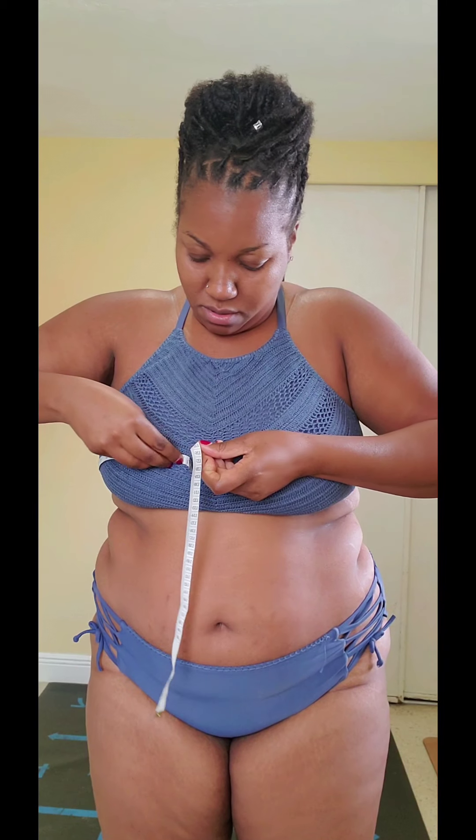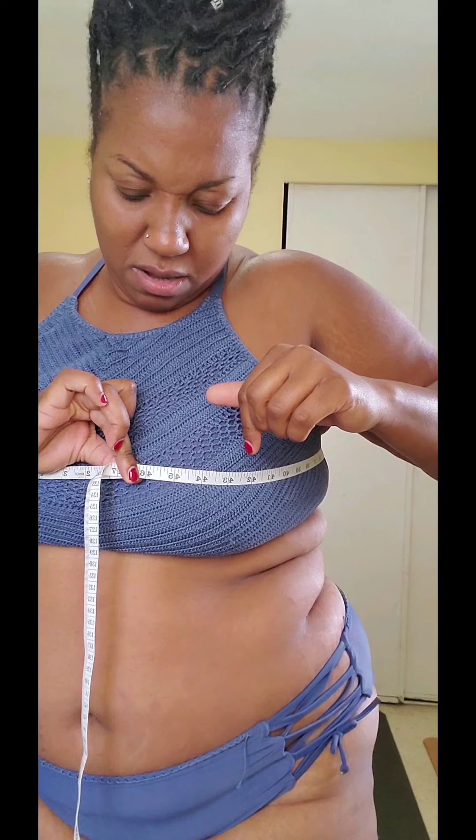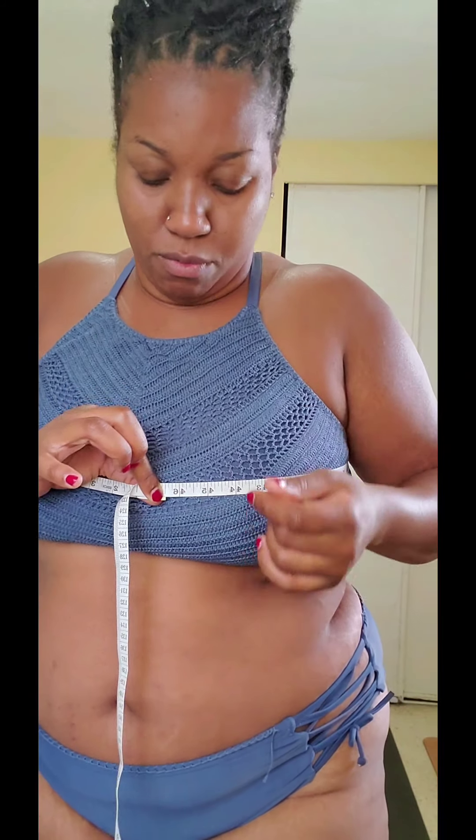Alright, now we got chest. Last week chest was 47. I was trying to make sure you get the back too, you know, make sure you line it up properly. So last week was 47, and we're looking like 46.5 comfortably with movement. Last week was 47, we got 46.5.